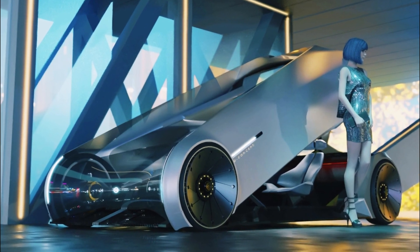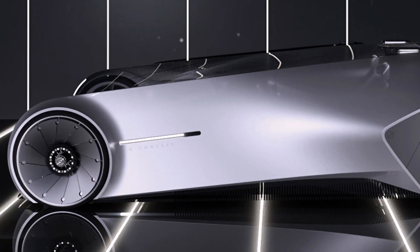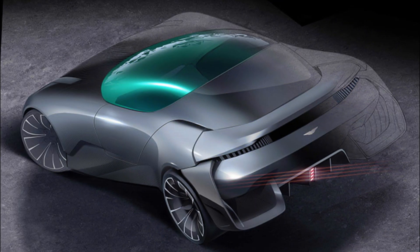This theme is continued inside. When the glowing doors open, rolling hills and rivers are displayed on the inside of the cabin. This is inspired by famous landmarks in Guangzhou — Baiyin Mountain and the Pearl River.